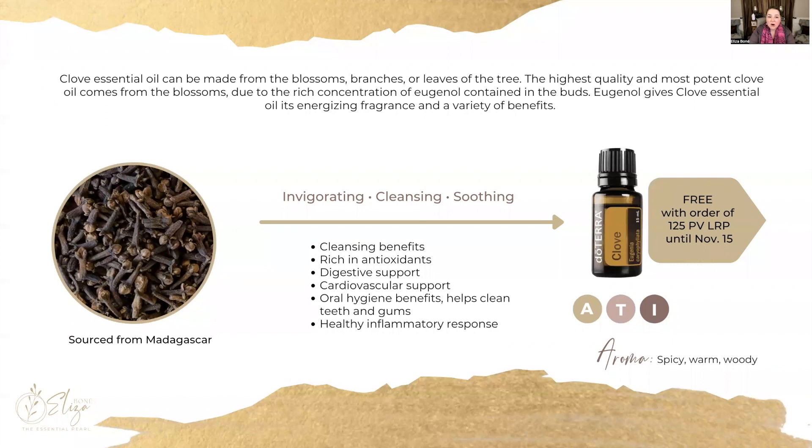Something really interesting about our clove is that it's made from the blossoms of the tree. A lot of other clove oils will use the blossoms, the branches, or the leaves, or a combination of all three, but the highest quality and most potent clove comes from the actual blossoms, because this will have a high concentration of eugenol. Eugenol is what gives clove its energetic fragrance and so many different benefits.